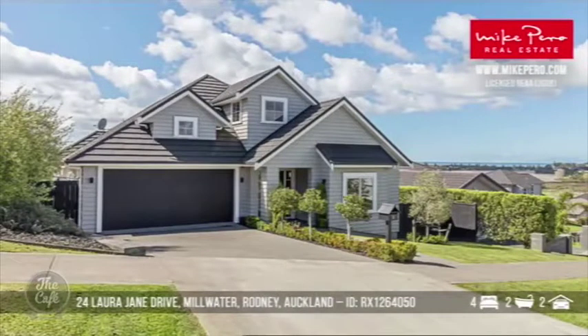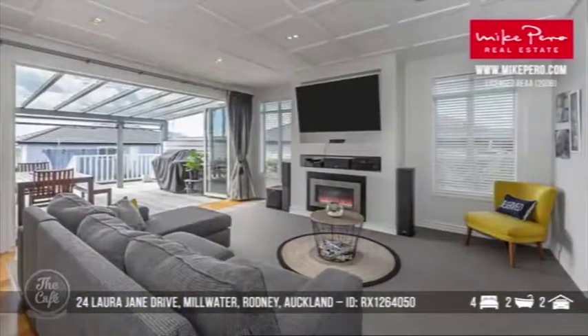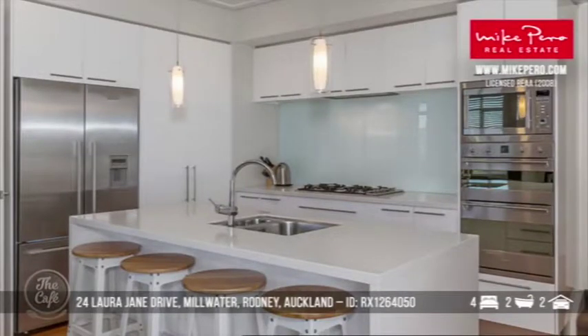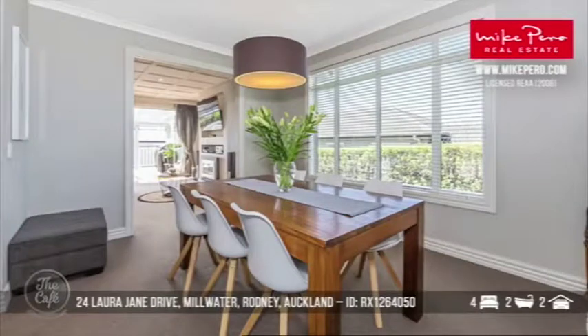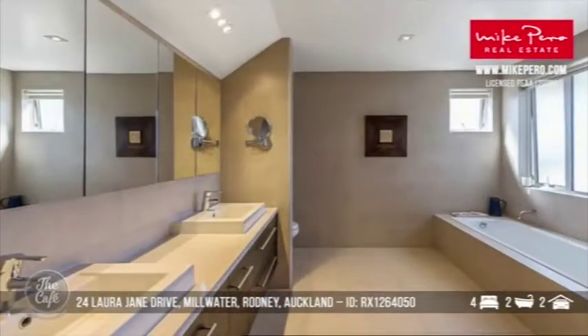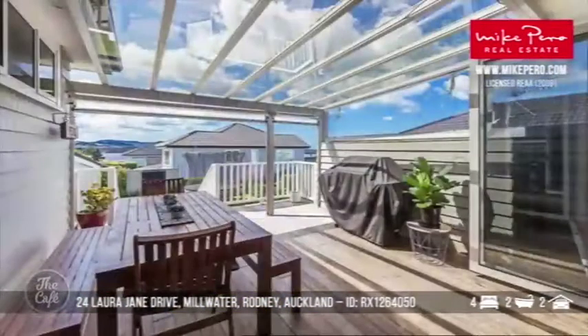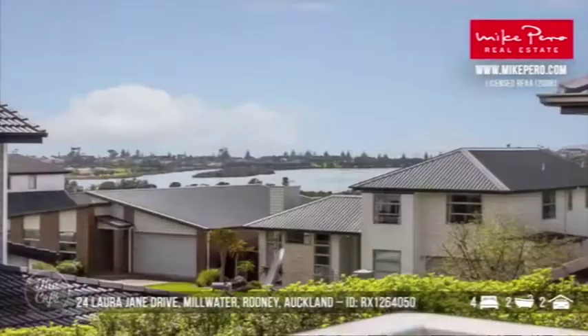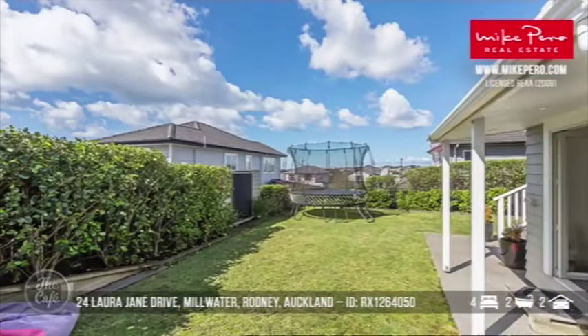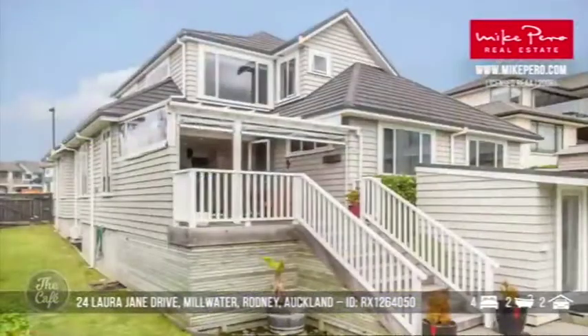Millwater, which is in Rodney, Auckland. This one is a bit of a showstopper — a beautiful charming property built in 2011 with views of the estuary and the ocean. It's got beautiful timeless design and quality throughout, a nice elegant kitchen that's a real hub of the home, open plan living that's cleverly designed for good separation as well as connection. Very stylish bathroom, a nice covered deck that gives you sun and shelter. Four bedrooms and two bathrooms — offers over 1.32 million.